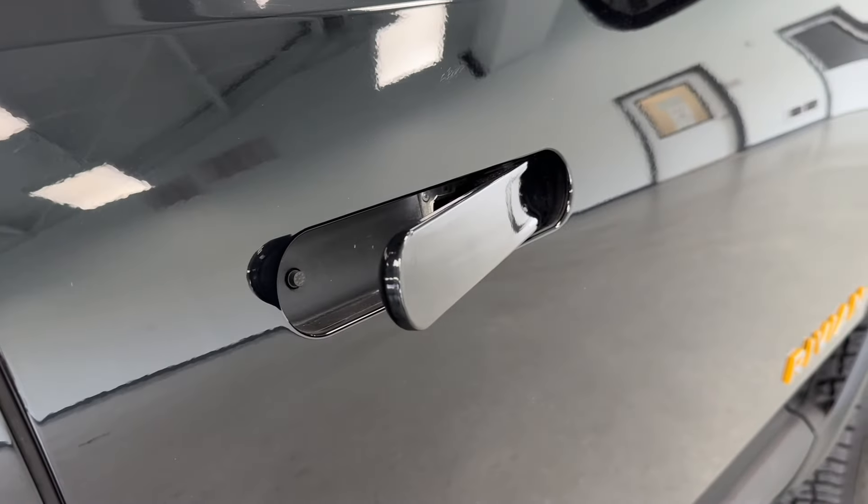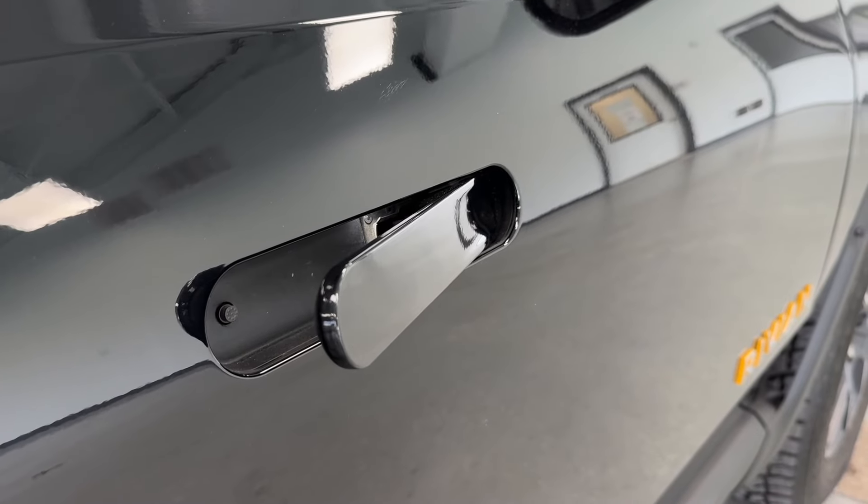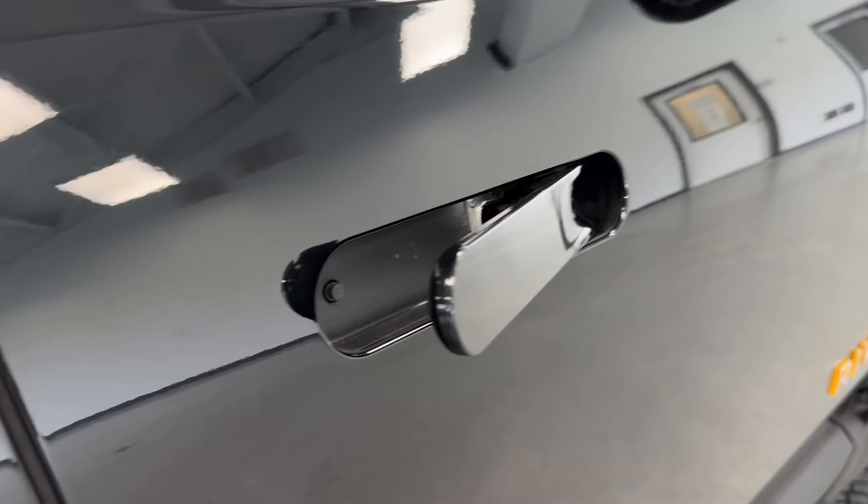On the handles, you do have passive keyless entry, which is really convenient. Basically, if the vehicle is locked, you'll be able to get into it without ever needing to take the keys out of your pocket.